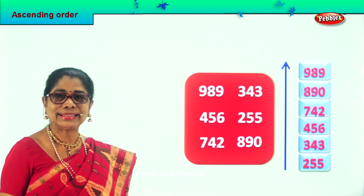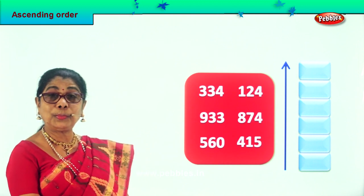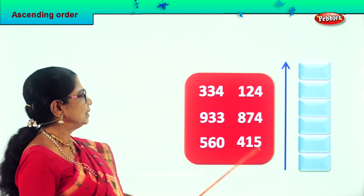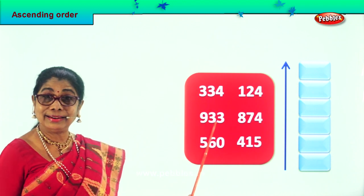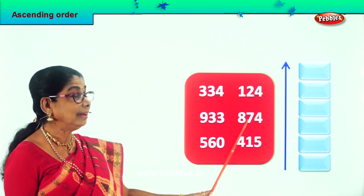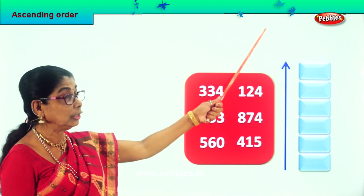Did you enjoy the exercise? Good. Shall we look at another sum? Good, here we are. Let's place these numbers in ascending order. First identify the smallest number. Before that let's read aloud the numbers given to us: 300, 334, 933, 560, 415, 874 and 124. We are looking at the smallest one because ascending order is smallest to the bigger.